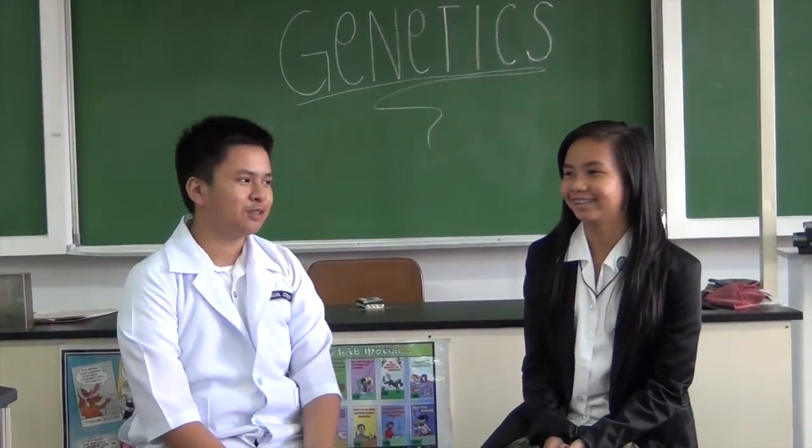Thank you for your time, Iod. Thank you for having me. Now, to tell us more about these genetic breakthroughs, we have Esau. Thank you, Matthew. Good morning, I am Esau. I am here to explain some genetic breakthroughs.